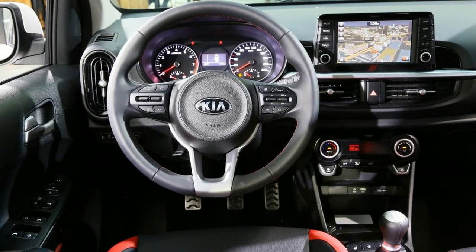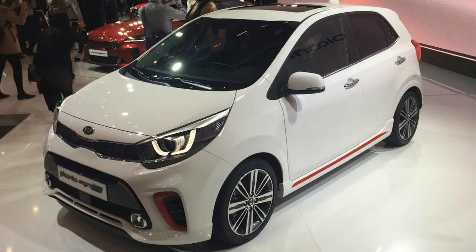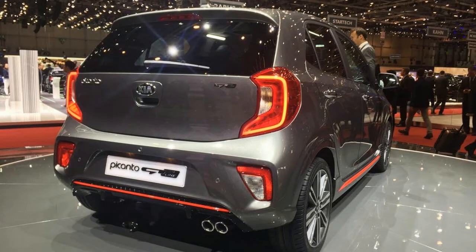Bosses are describing the new Picanto as an innovative, bold and fun-looking urban city car, giving Kia's smallest model a more assertive stance with bolder body lines. Its sharper look brings it in line with more recent additions to the range, including the updated real and revised Sportage SUV.